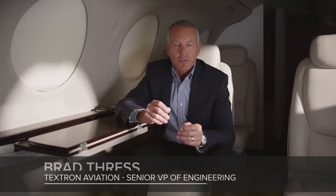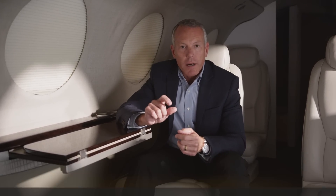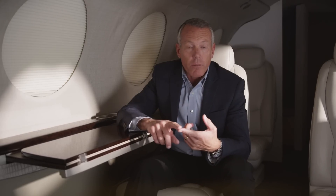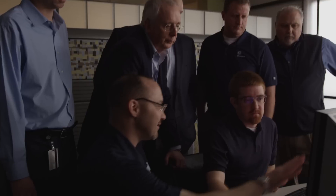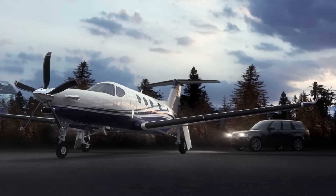When Textron Aviation looked at the turboprop market, we found the single-engine segment quite appealing. It was a segment we weren't currently serving, and when we looked more deeply, we saw that there hadn't been significant innovation in many years. Customers told us they wanted a versatile, all-new, efficient product in this category, and that was the genesis for the Cessna Denali.